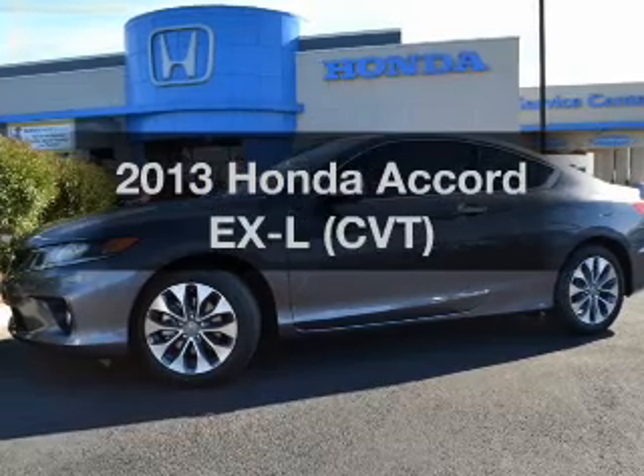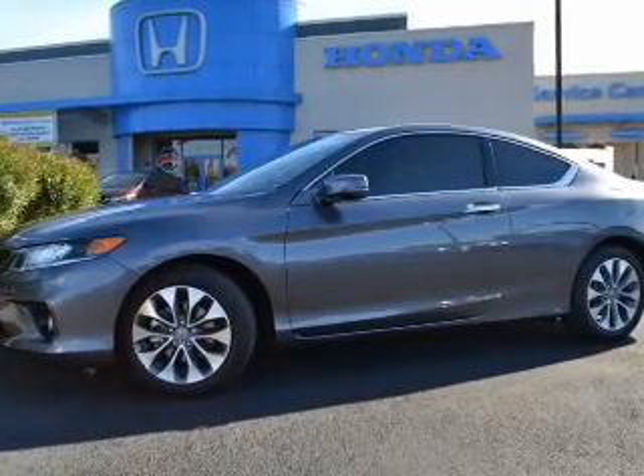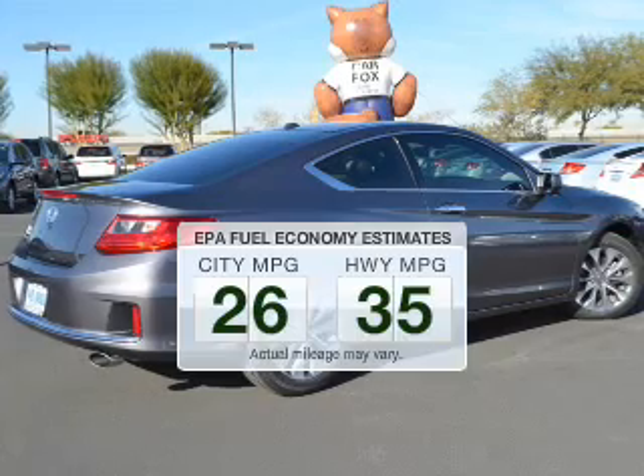Imagine yourself in this 2013 Honda Accord — everything you need under one roof with this great vehicle. Better gas mileage means better long-term driving, and this ride delivers with a great low fuel consumption rate.